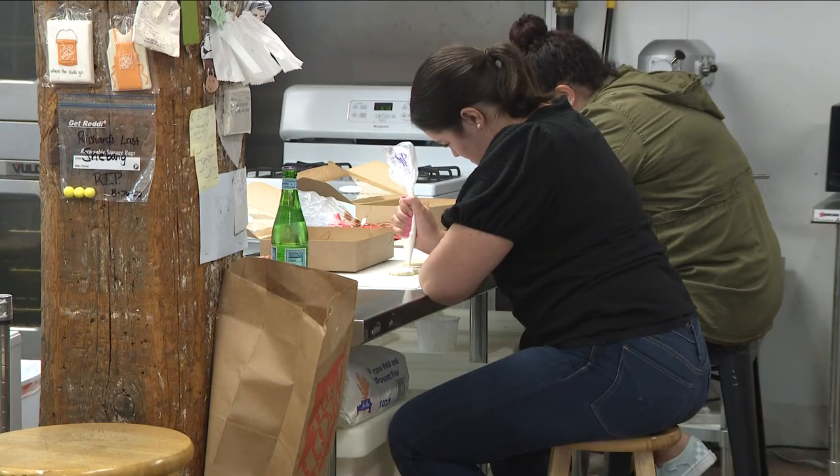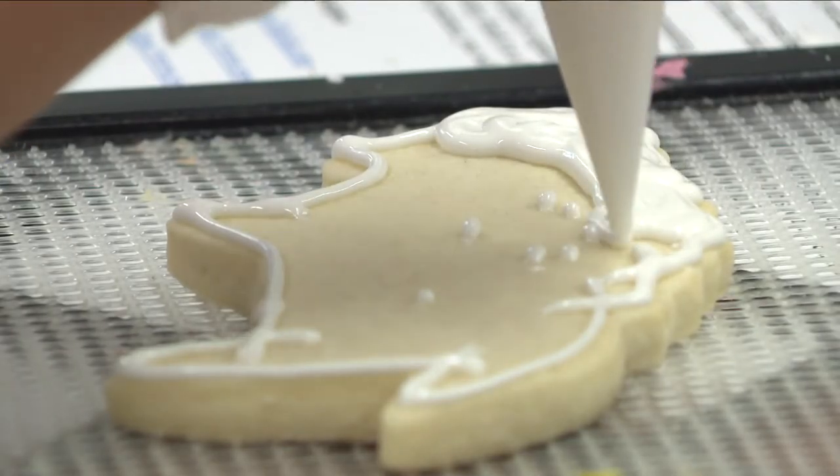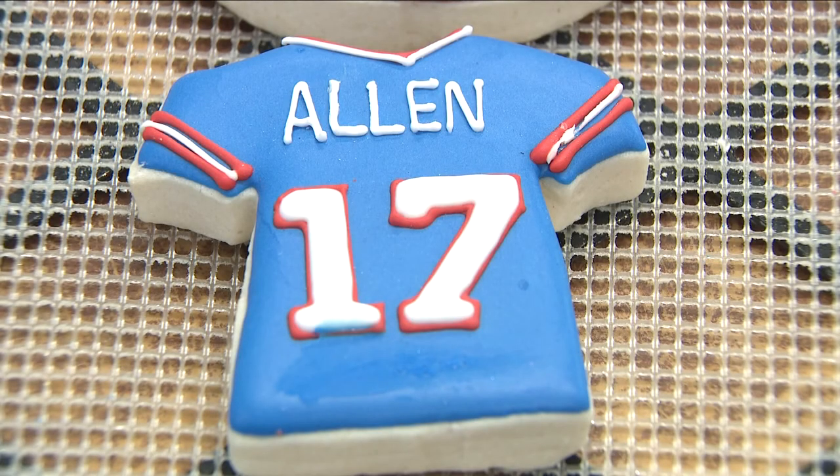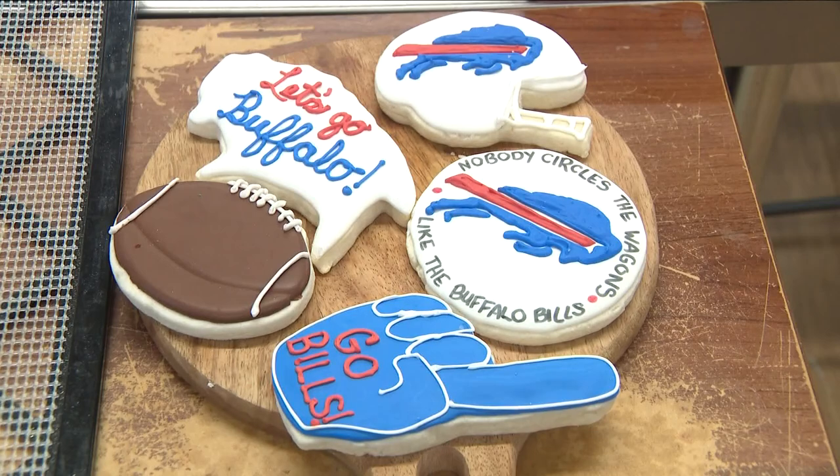About a dozen people came out for today's class. They all got six cookies and some royal icing to show off their decorating skills. Plus, they can practice at home as well because the bakery even shared their secret recipe. Imagine that.